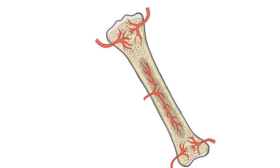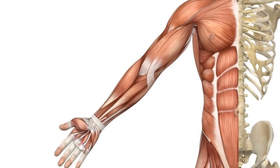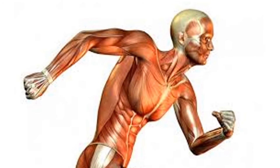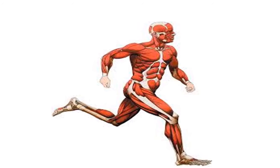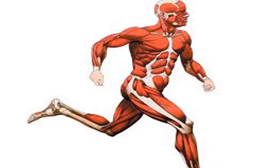When a bone breaks, it can grow back together in some days. Muscles are attached to the bones. Muscles pull the bones to make them move. Our bones and muscles work together to make our body move.